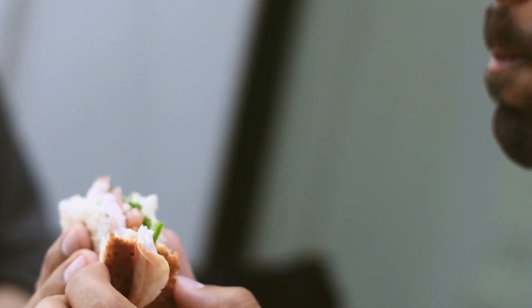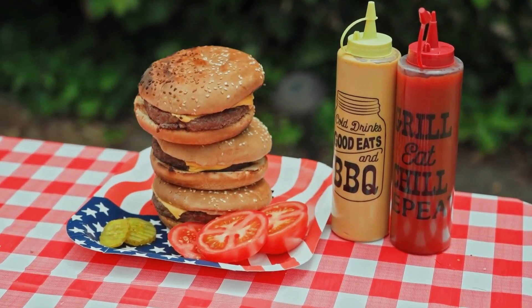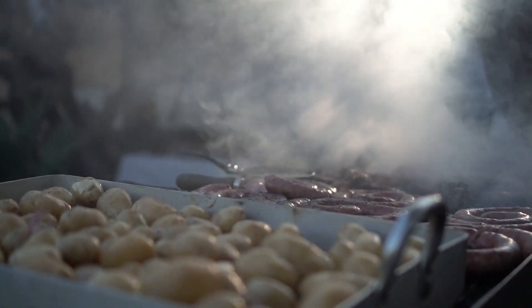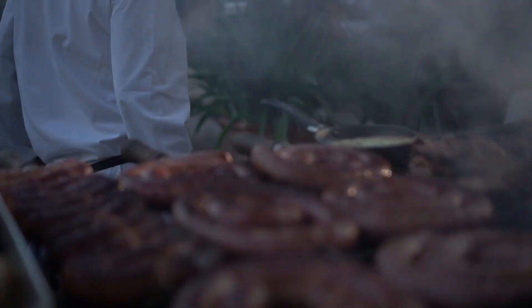Are you tired of the same old boring grilled cheese sandwich? Elevate your taste buds with our gourmet recipes and flavors. From classic combinations like bacon and tomato, to more adventurous options like fig and brie, we have something for every palate.